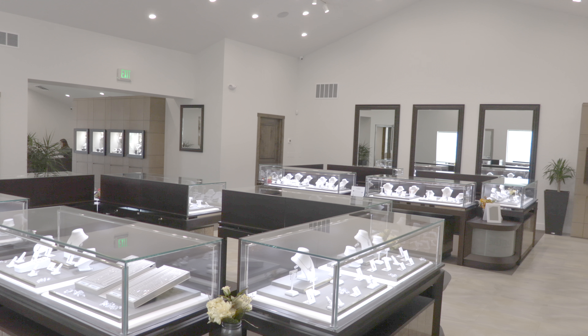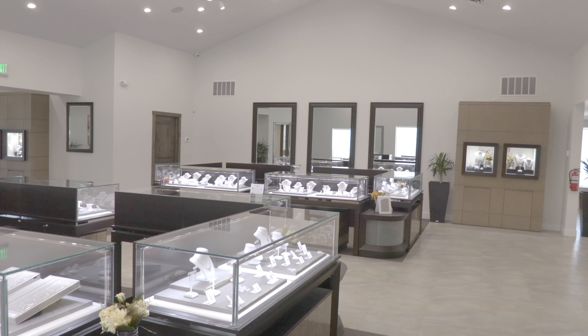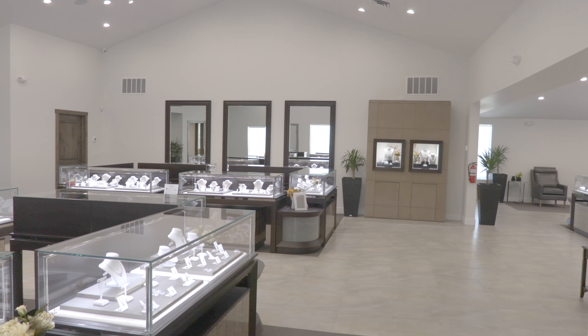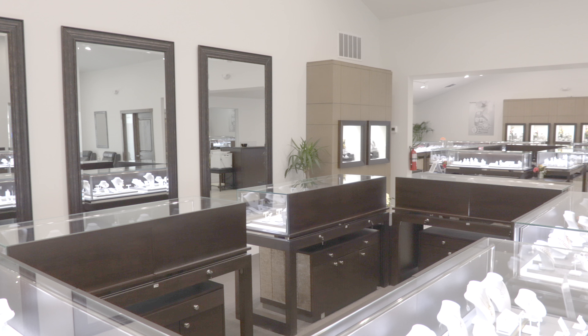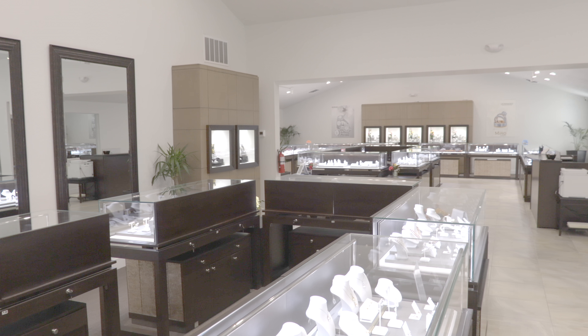SES was asked to consult on the original architectural plans, which were expensive and did not address critical lighting objectives. Special consideration is required for retail, specifically when showcasing beautiful jewelry.